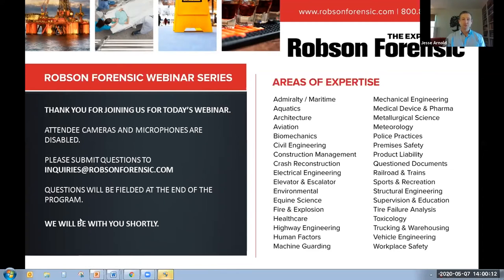Good afternoon. My name is Jesse Arnold, head of marketing at Robson Forensic, and thank you for joining us for another episode of the Robson Forensic webinar series, where our in-house experts take a deeper dive into the science and standards behind much of our casework.